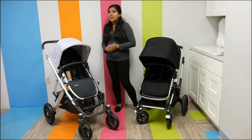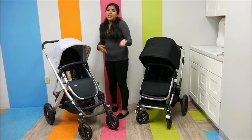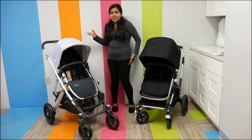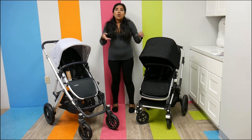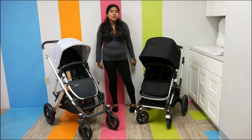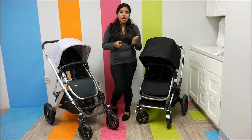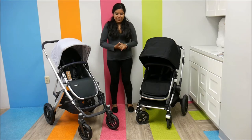If you have twins, or a toddler and a newborn and then another toddler, you're going to go with the Vista. But if you have one child and you're planning to only have one child, or you want a full-size stroller that you can take with you on the go, you're going to lean more towards the Bugaboo Lynx because it has that lightweight feel.